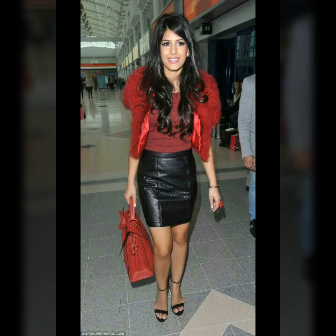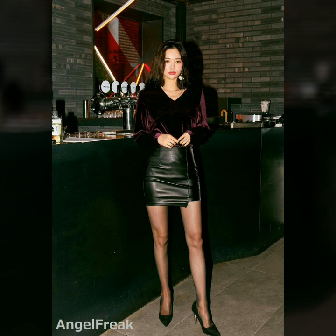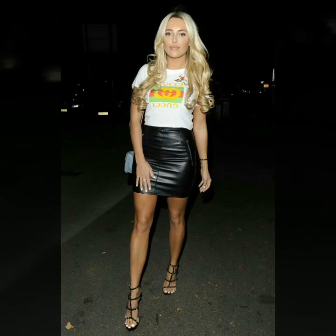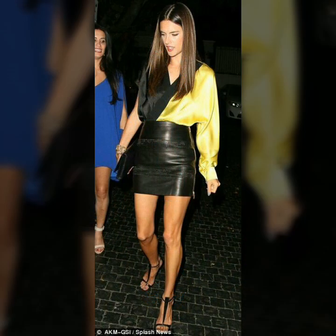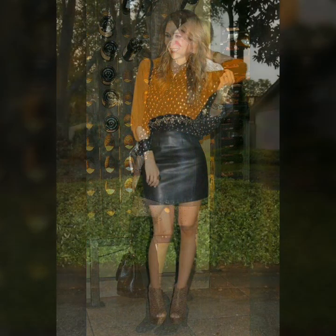If you want to buy these beautiful and stunning leather mini skirts, I will tell you the best websites. But first, please subscribe to my YouTube channel, and if you have already subscribed, don't forget to press the bell icon so you get all notifications of my upcoming videos. You can buy these beautiful leather mini pencil skirts from www.amazon.com, ebay.com, and aliexpress.com.